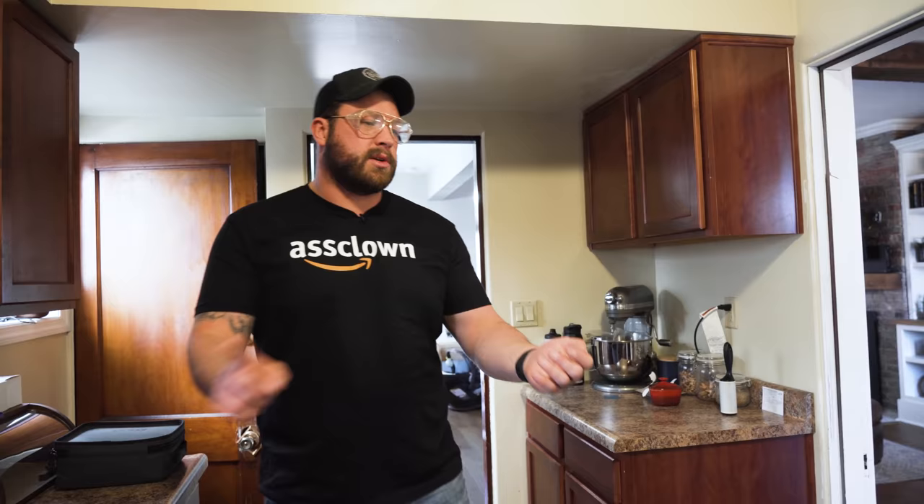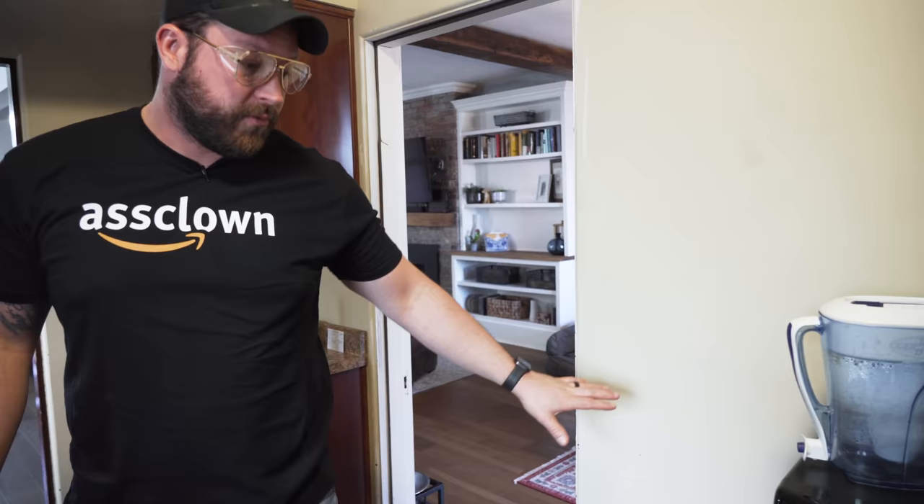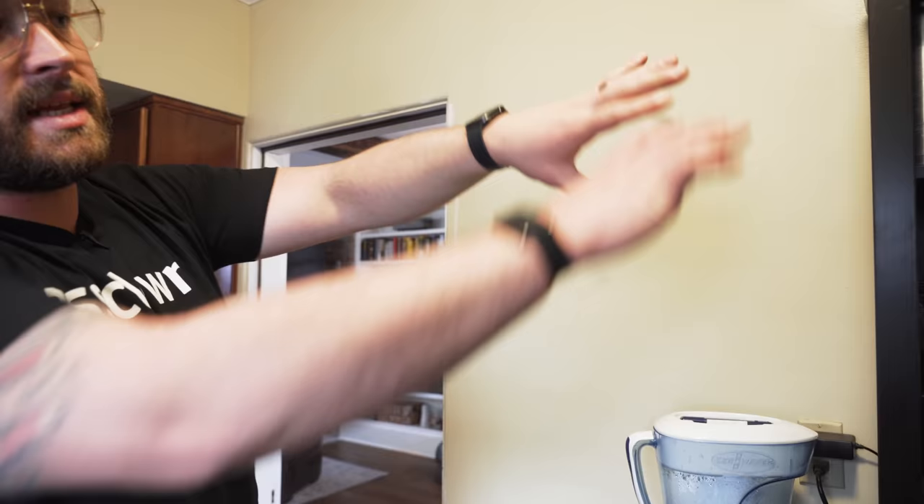We're going to make a custom pantry and do custom cabinetry on this wall, a full-length base cabinet with a trash can holder and some upper storage to fix the clutter. Then we're going to pour a concrete countertop in place. All in all we've got a lot of work and my wife is 37 and a half weeks pregnant, which means we need to get pumping.